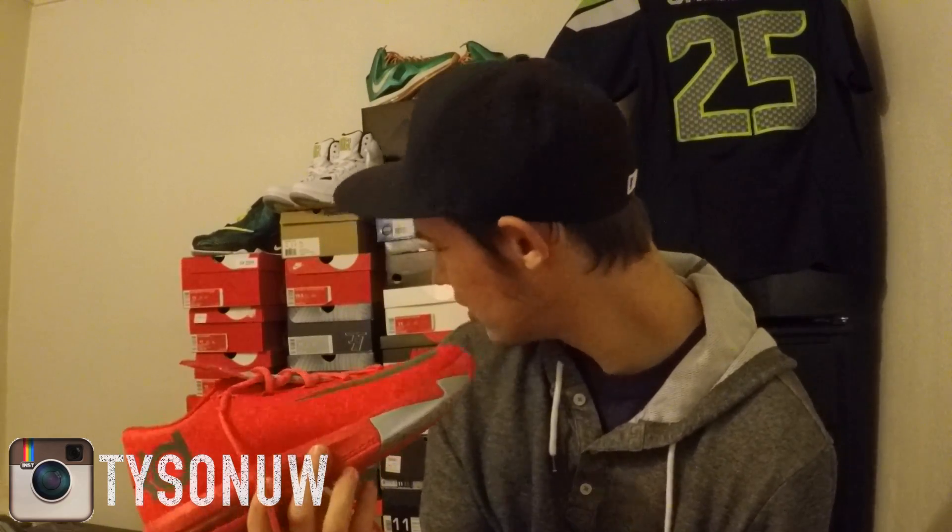I opened them up and the guy said they were worn twice, which I believe, but he must have had a dog or something because there was a whole bunch of dog hair on the insole. I had to get some tape and rub it down to get all the dog hair out — that took a little bit, but they're clean now.